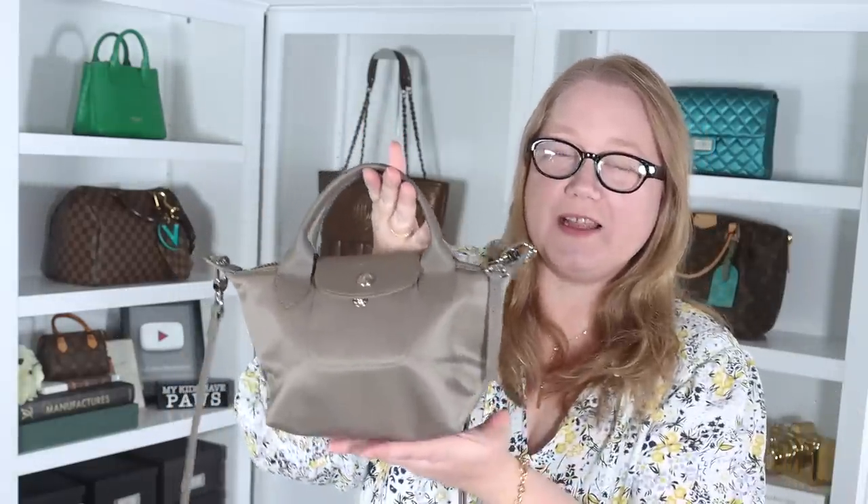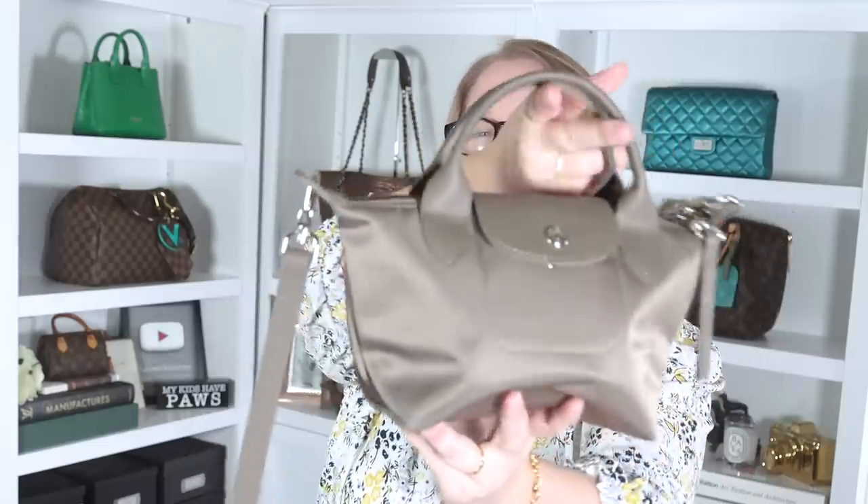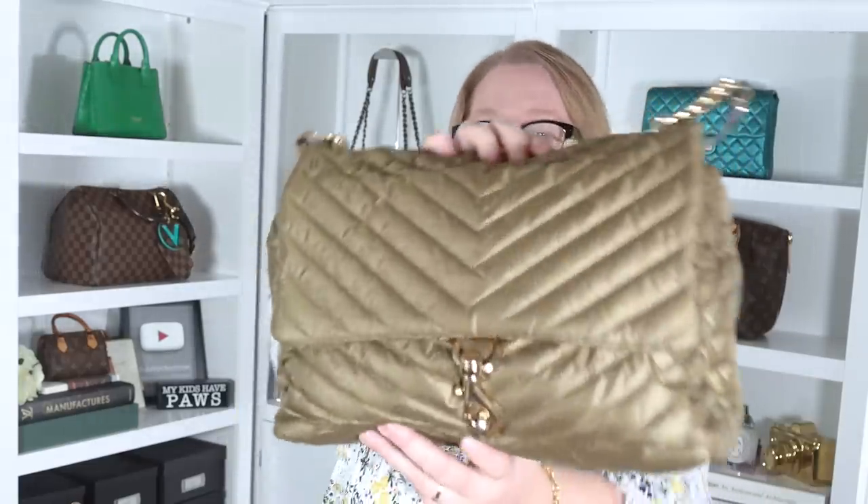My other bag of the day, my smaller bag, is this Longchamp Le Pliage Tote in the nylon in the taupe color, and you guys know I love these bags. I'm about to buy another one today. I can't stop buying bags, you guys. There are just too many that I love, and I'll reveal another bag to you that I didn't feel like it really justified a whole unboxing of its own, but some of you may remember that I have this bag.